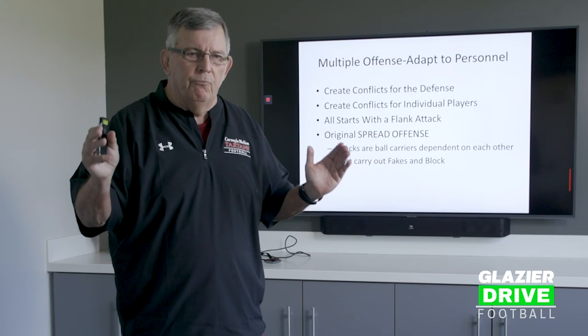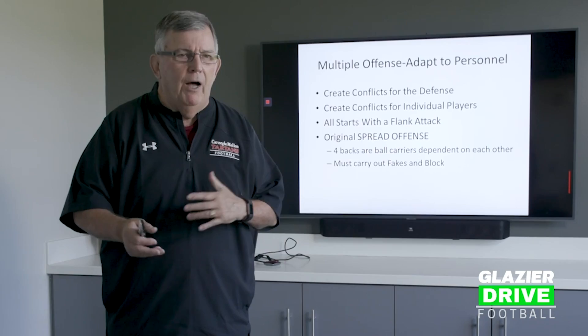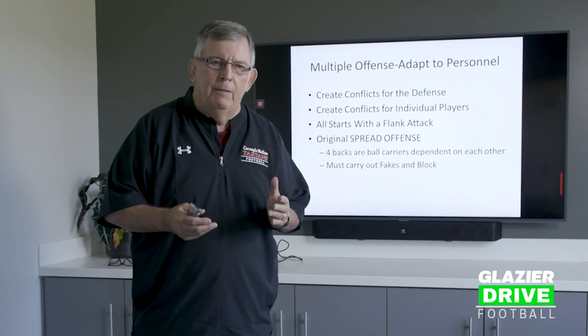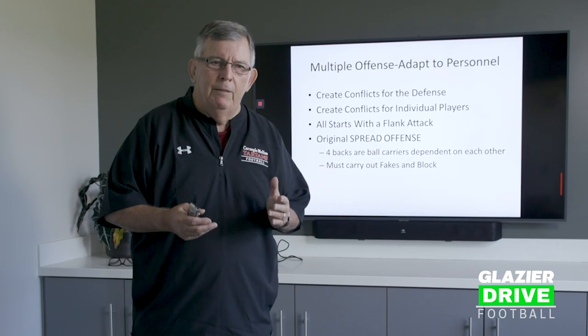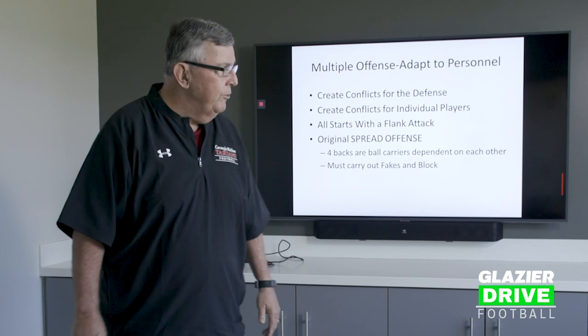People think it starts inside — no, it starts at the flank. With the original spread offense, all four backs carry the ball and all four backs are involved almost every play. Quite often we're able to put the quarterback in pass-run situations, either by RPOs or bootlegs, so that he is in a run-or-pass situation — throwing the ball or the RPO — based on a flank attack to one side, a pass to the other side, depending on defensive coverages.